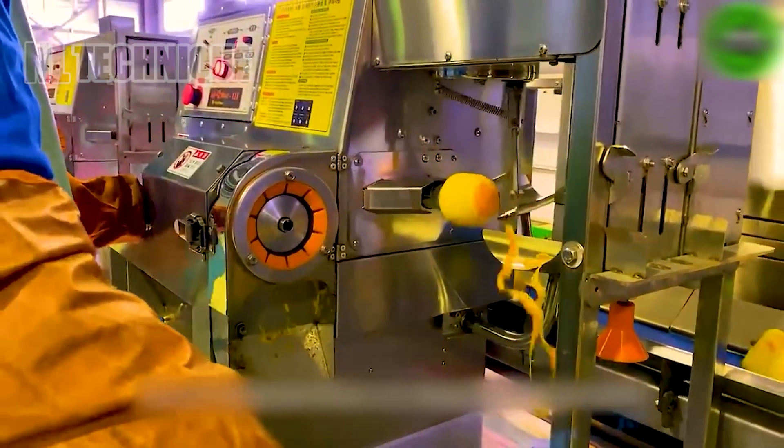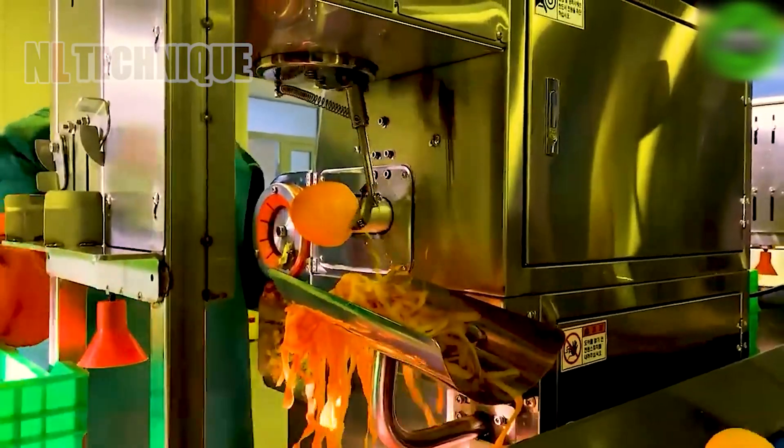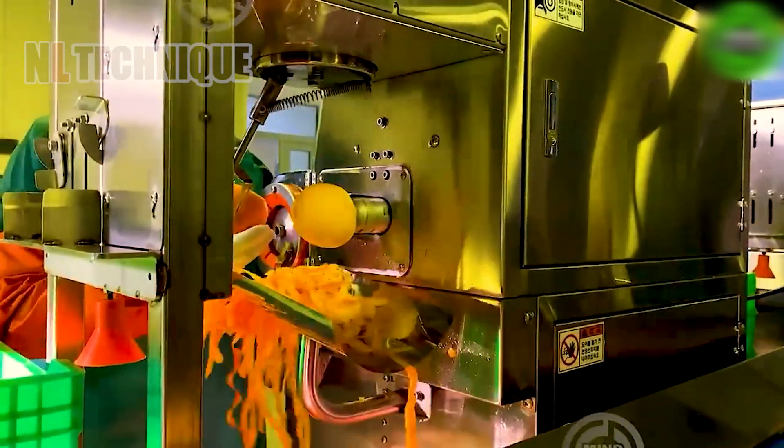While peeling manually may take a few minutes, this automatic peeler machine only requires a few seconds to peel.